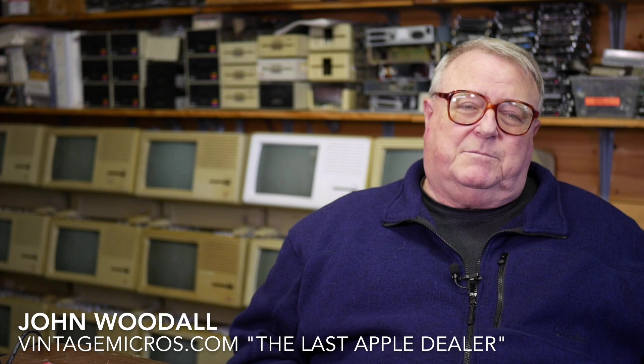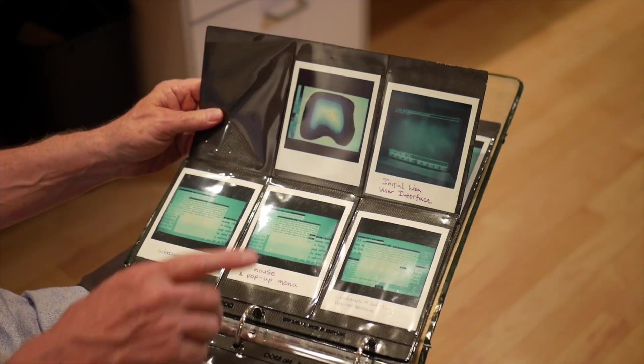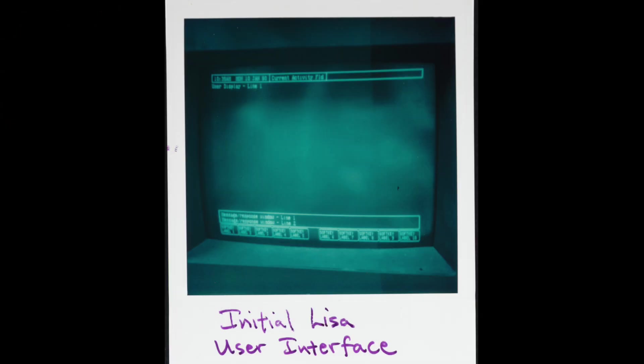They got into trouble with the Lisa because of the $10,000 initial price. I think that sort of killed popular interest. But with the Lisa, you actually not only get windows and a mouse, you also get icons, menus — you get a lot of features that don't show up until much, much later, even in most recent Mac OSes.